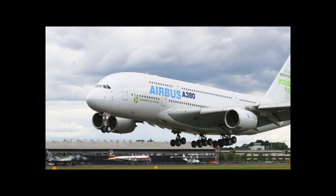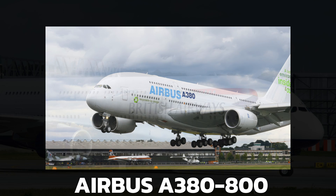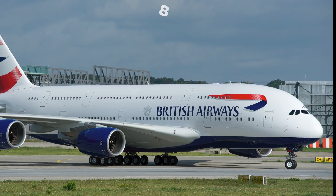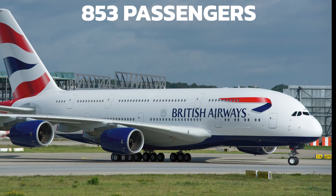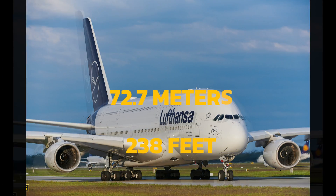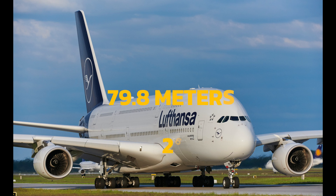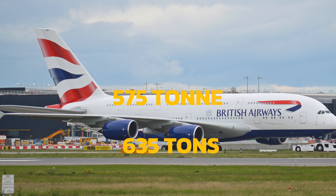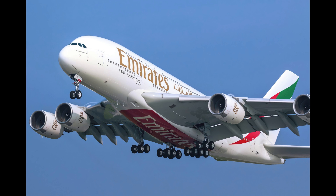The largest plane by passenger capacity is the Airbus A380-800, a European double-decker airliner that can carry up to 853 passengers in a single-class configuration. It has a length of 72.7 meters, a wingspan of 79.8 meters, and a gross weight of 575 tons.